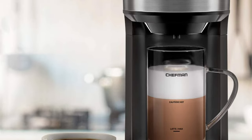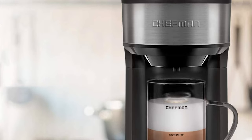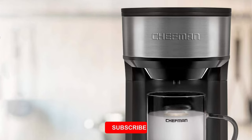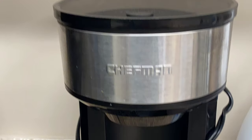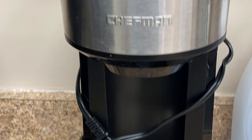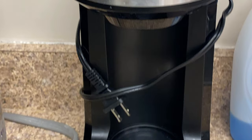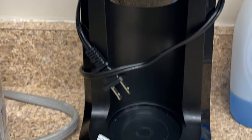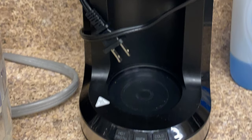It has four functions that include brew coffee, hot froth, hot froth plus brew, and cold froth. It also includes a 20-ounce glass mug that has a magnetic frothing mechanism that creates consistent, foamy froth. This powerful 976-watt latte machine quickly brews your favorite K-cups or coffee grounds, with a reusable coffee ground filter included. It can also be used as a stand-alone milk frother.